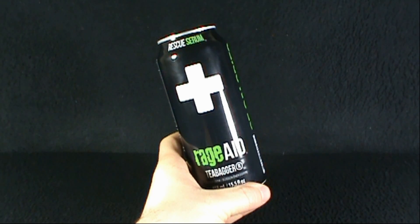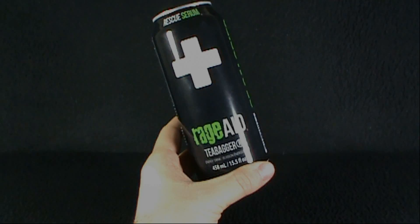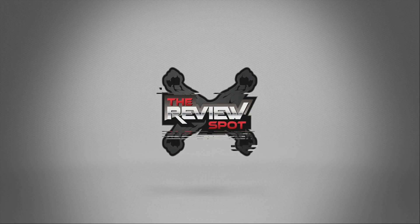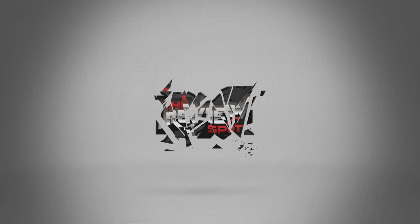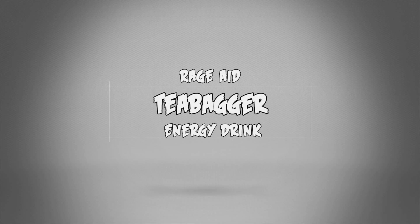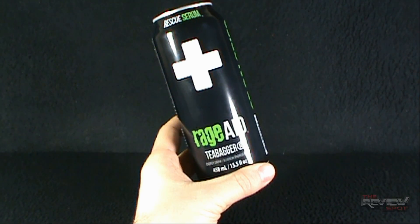Today's Random Spot, we're having a look at the Rage Aid Rescue Serum Tea Bagger, an energy drink brought to us from the good folks at Rage.